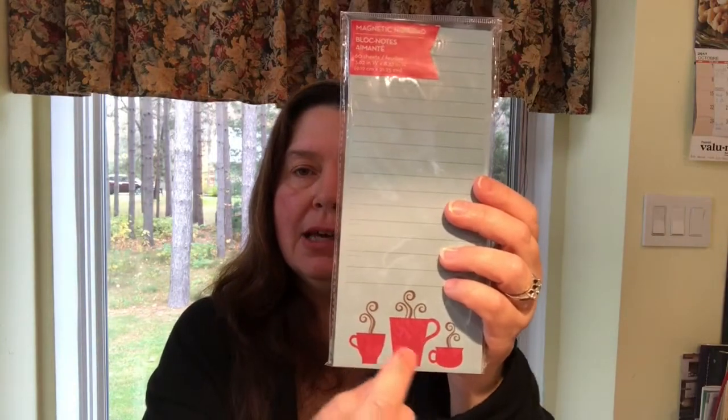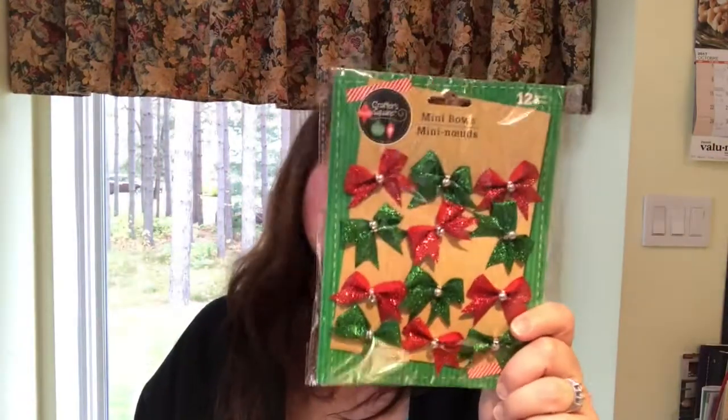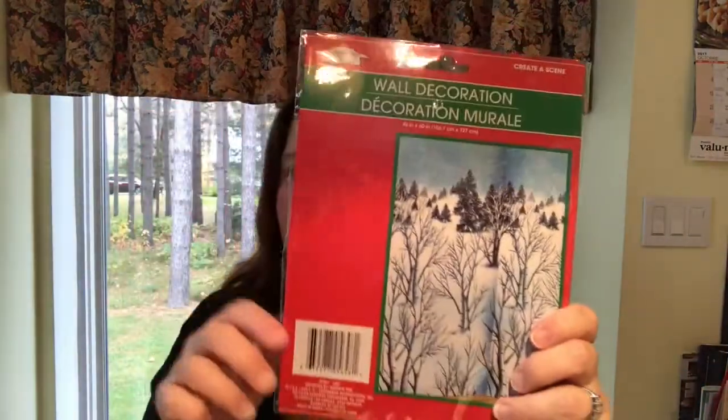They had new notepads and coordinating mini clipboards with notepads and pens — really cute. I just picked up this long list notepad with a design featuring coffee and tea cups, which I thought was really cute, and this is intended to be a stocking stuffer for someone. I saw several other people on YouTube hauling these and was waiting for my Dollar Tree to open the boxes — and finally they did. So I did get a package of these little bows — 12 sparkling little red and green bows.